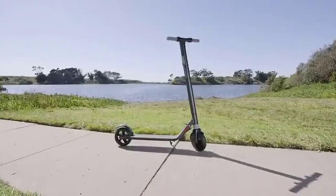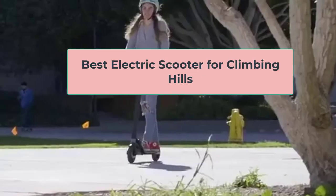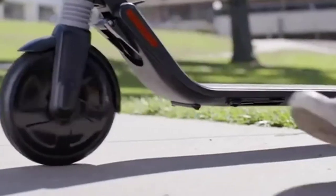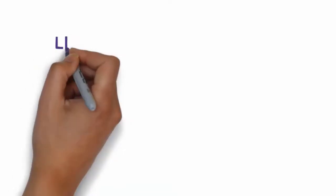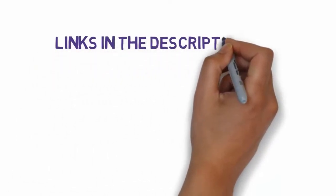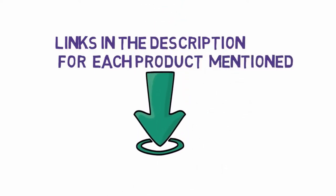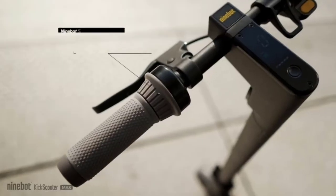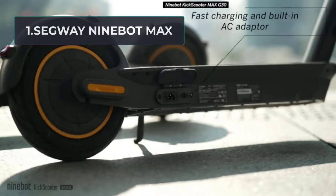Hi, welcome to my video. Today I will help you choose the five best electric scooters for climbing hills on the market. I have made this list based on my personal research, based on price, quality, and more. I have included links in the description, so make sure you check those out to see which one is in your budget range.